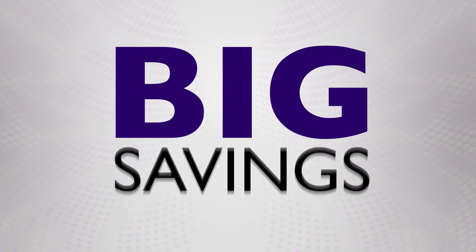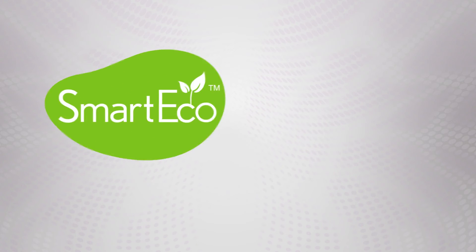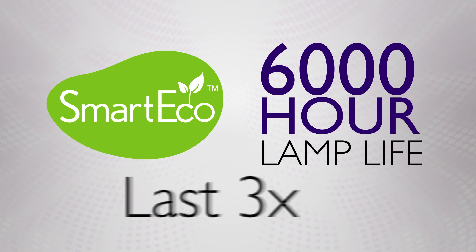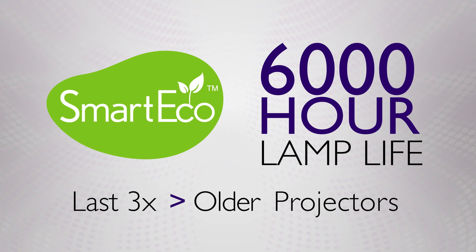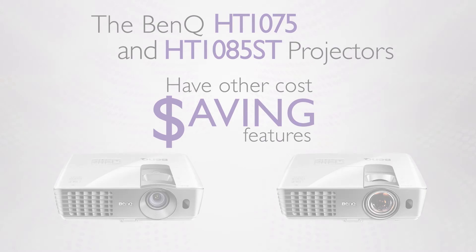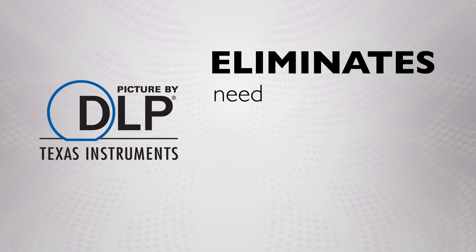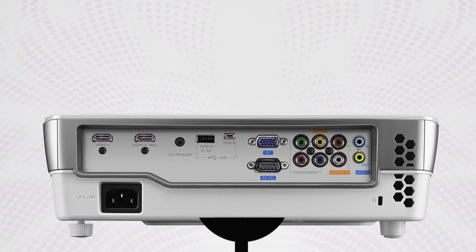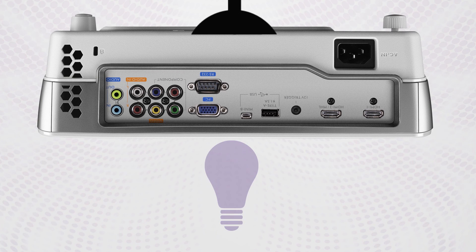Each of the BenQ projectors are designed to save you money by lowering your total cost of ownership. The biggest savings come from our SmartEco lamp-saving technology. This feature provides an incredible lamp life of up to 6,000 hours, lasting three times as long as projectors sold only a few years ago. First, the filter-free design built around a sealed DLP chip eliminates the need to clean or change messy filters. The unique lamp door design enables you to change a lamp down the road without having to take it down from the projector mount.